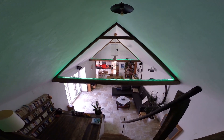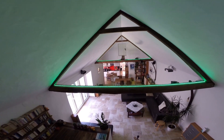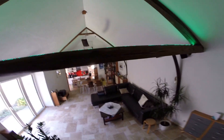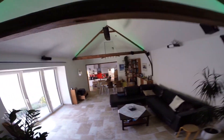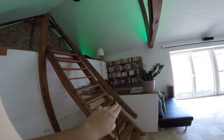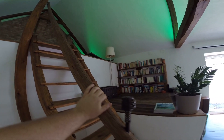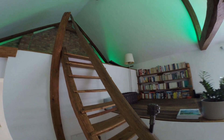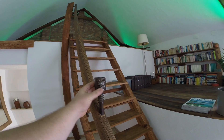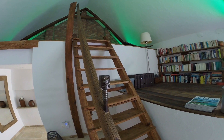Back down the stairs — be careful, they're pretty steep. The railing is actually what goes between a horse and carriage. And the handrail itself is an old steering column from my neighbor's old car — we found it and used it as the handrail.